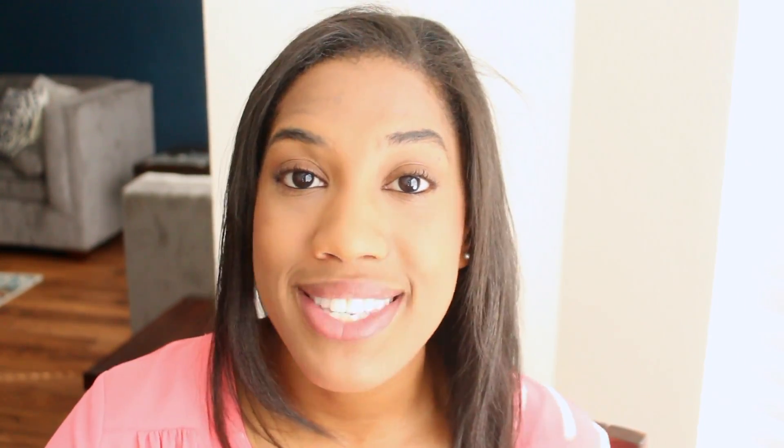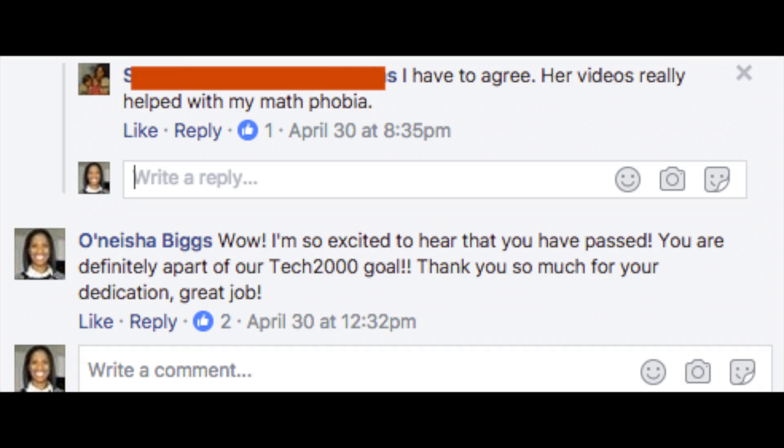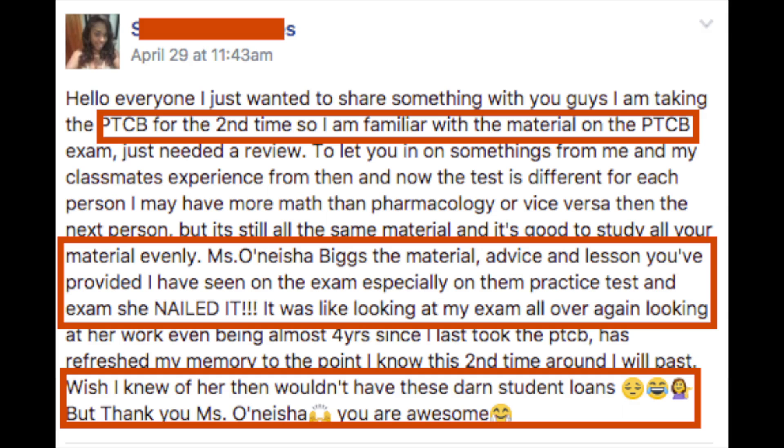I appreciate you guys for watching the channel — I'm reading all your comments, seeing all the likes, reading all the progress being made on social media, and getting your emails. It is just delightful to see you all growing in the pharmacy technician world. I hope this video has been helpful. Please like and subscribe. This has been Onesha Biggs with another pharmacy tech lesson — I'll see you next week.